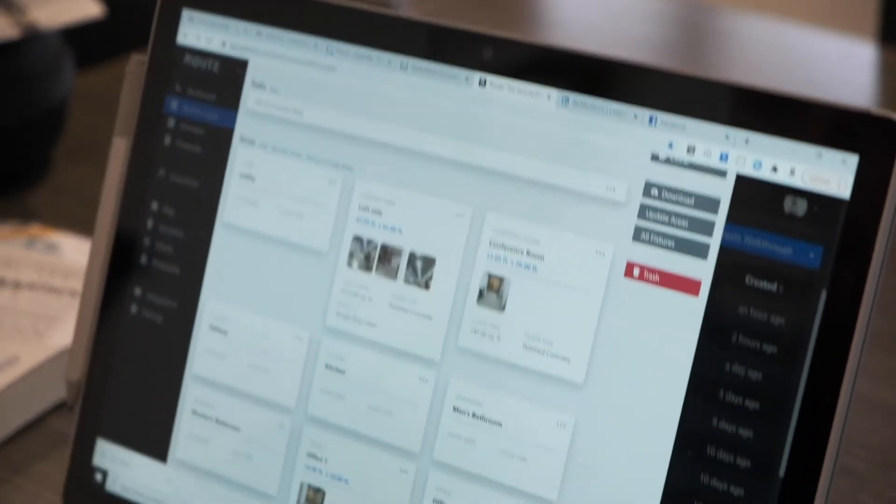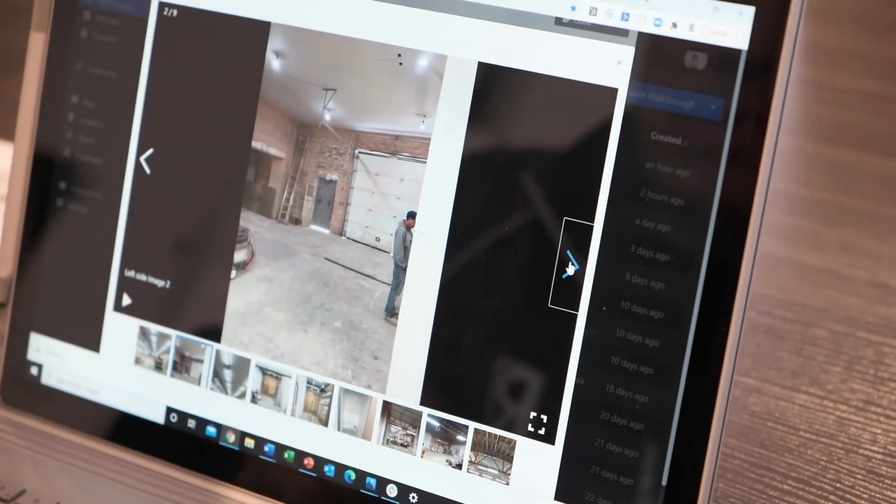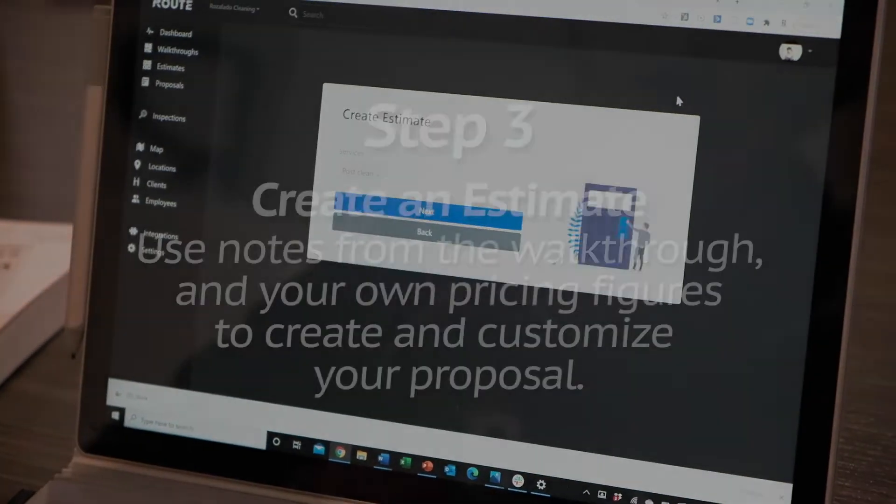We're back at the office. These are the two walkthroughs that we just did. We built somewhat of a portrait of the space, and now what we do is turn this walkthrough into an estimate.